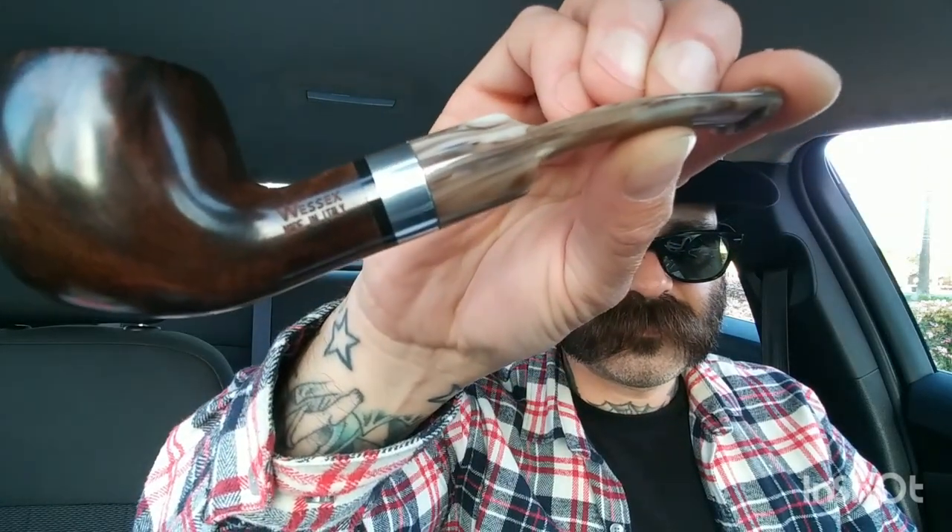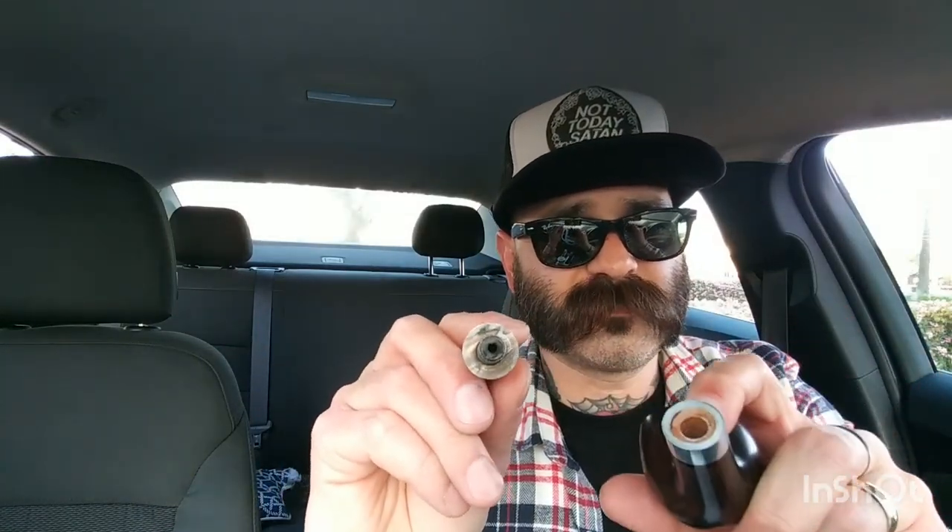This is a great pipe — it's a Wessex, made in Italy. When I think of Wessex I think of the UK, but I looked at it, inspected it in front of them, looked for any pits or anything in the briar, and I don't see any fills or anything that would have deterred me from purchasing. It's also non-filtered, which I love. No filter is better in my opinion — some people use filters for tongue bite, but I don't usually get tongue bite unless I'm smoking too hard.